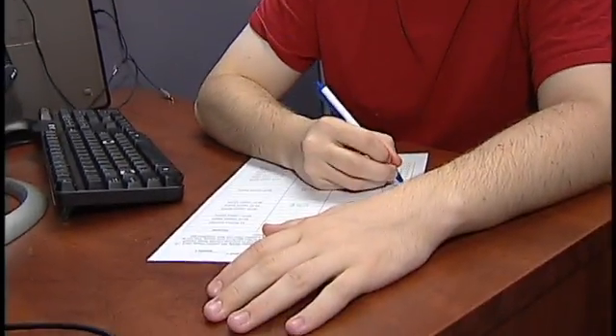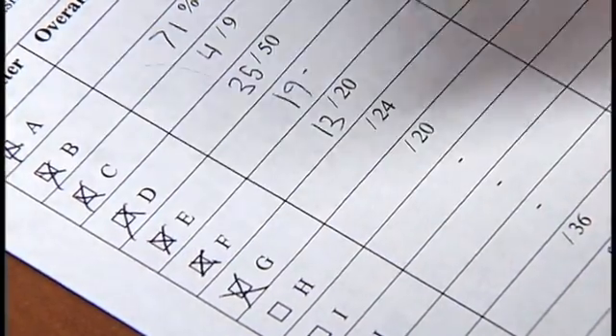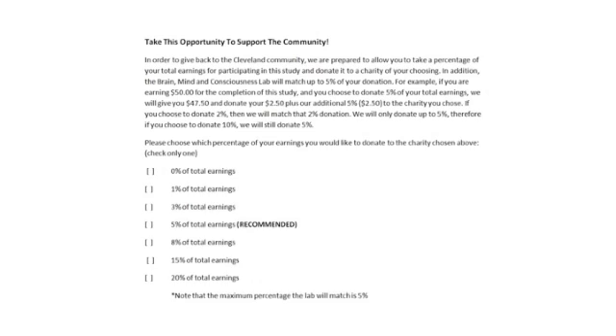Once the participants have completed the second laboratory session, their total scores are tallied and they are told how much compensation they have earned. Once they know their total amount, we give them the opportunity to donate a portion of their earnings to one of five local charities. The lab will match up to 5 percent of the participants' earnings, and they are allowed to donate up to 20 percent. This serves as a behavioral measure of pro-social behavior.